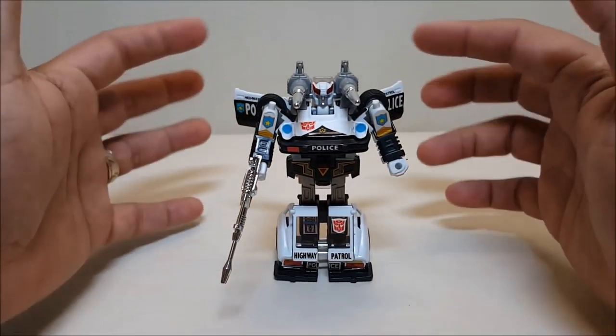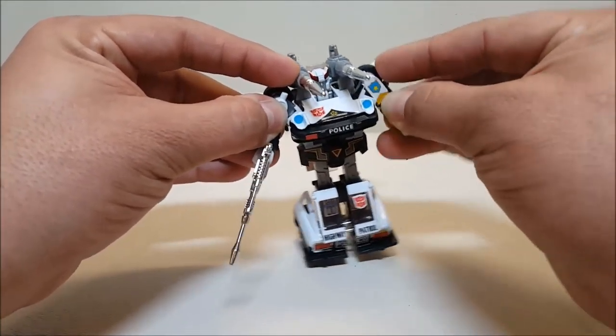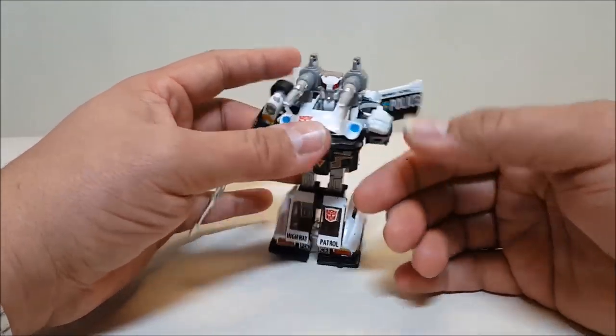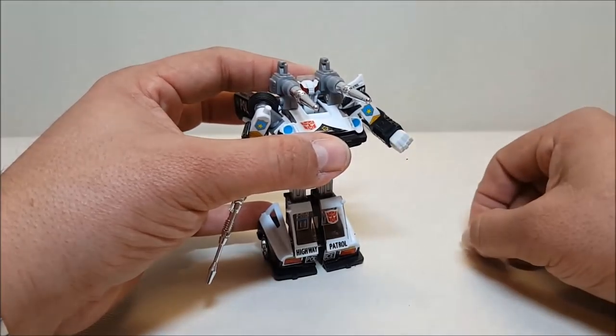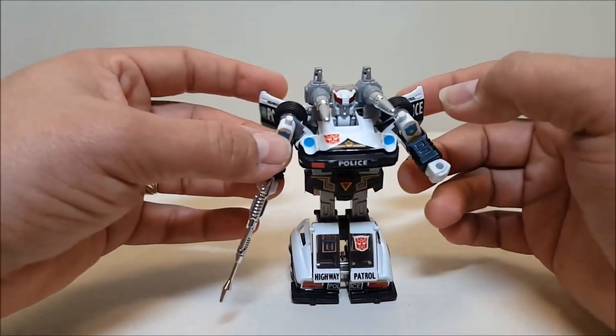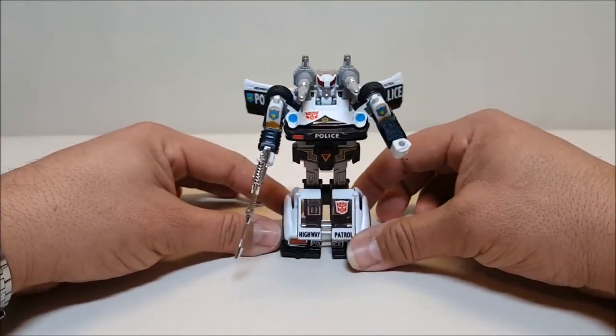For articulation, you don't have a whole lot — nothing at the head. Just the arms: you can move the shoulders in and out and forward and backwards, rotate them forward, bend the elbow, and there's also a rotation at the wrist. That's going to be it — all these original G1 Transformers didn't have a whole lot of articulation.